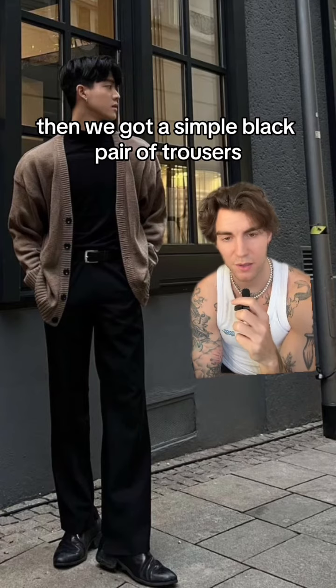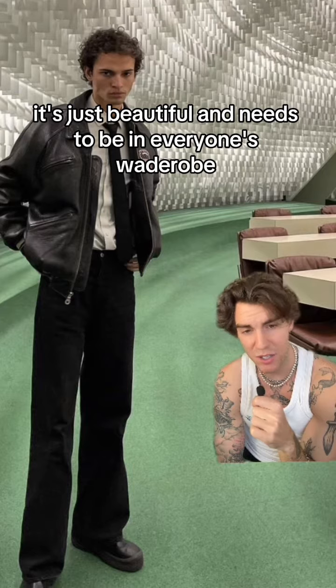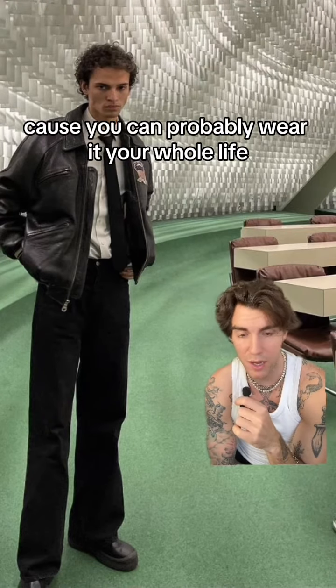And we have a simple black pair of trousers. It doesn't matter if it's suit pants material or just normal jeans. It's just beautiful and needs to be in everyone's wardrobe because you can probably wear it your whole life.